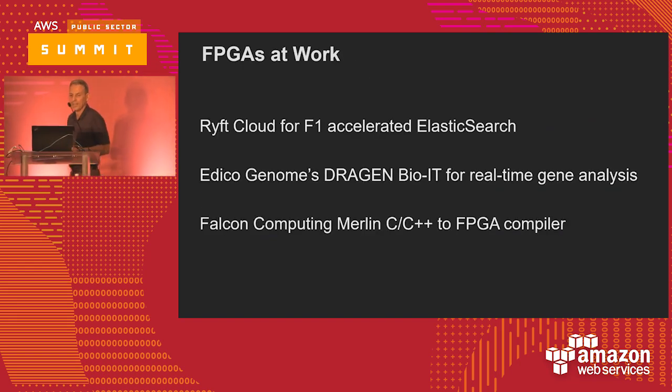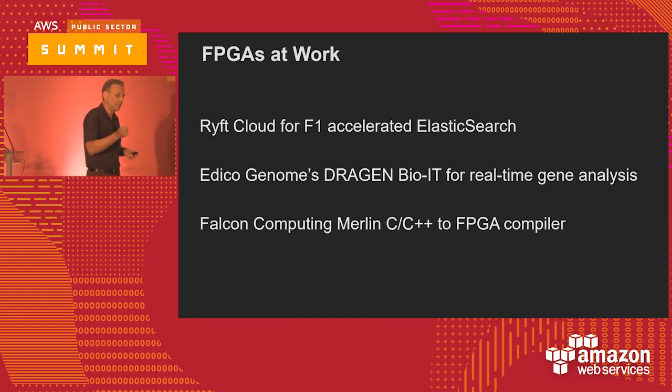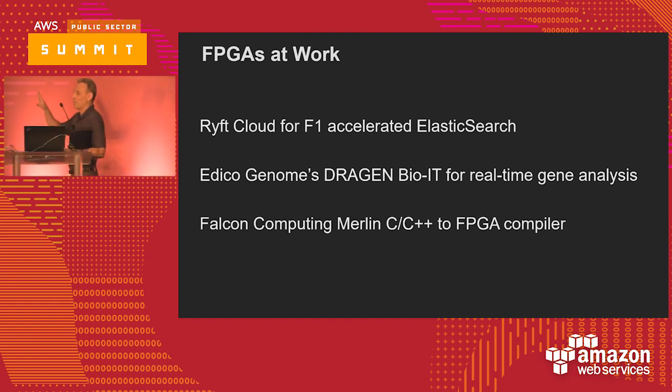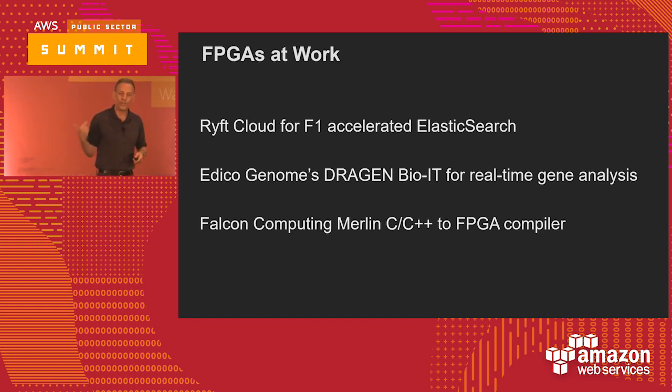Rift Cloud is a local company up in Gaithersburg. They have a plug-in to Elasticsearch — when you do an Elasticsearch query, it hands it off to an F1 and does log analysis 91 times faster than a C4-8XLarge. You'd need 91 C4-8XLarges to keep up with one F1. From a cost perspective, it makes sense to look at the F1 series. They can also solve problems that would normally require a cluster of hundreds of Hadoop nodes. If you're in a crunch and need to look at log files quickly, the F1 should be one of your candidates.